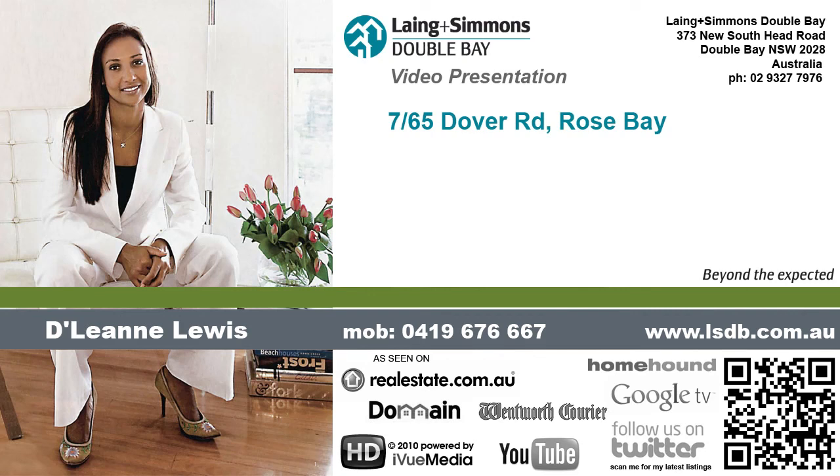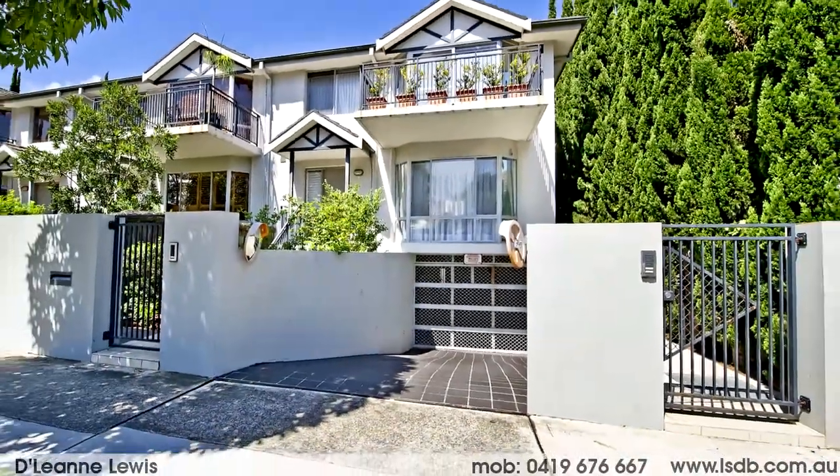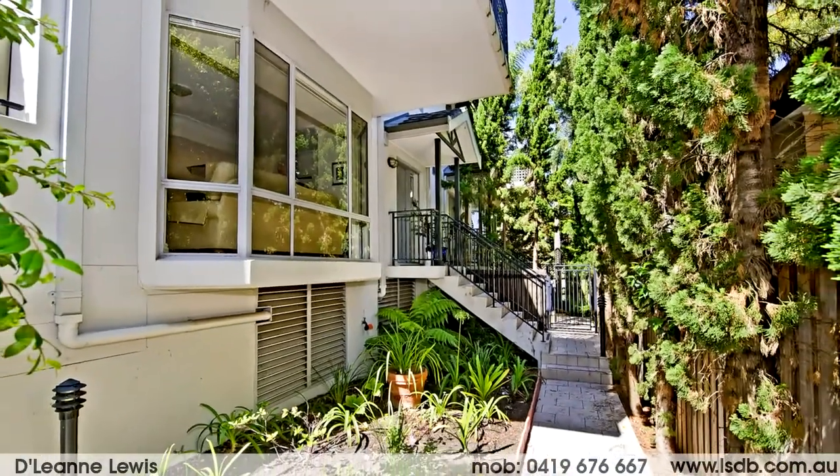Hi there, my name is Delene Lewis and I'm one of the principals of Langan-Simmons Double Bay. On behalf of my vendors, I'm pleased to offer this house-sized designer townhouse in the heart of Rose Bay.